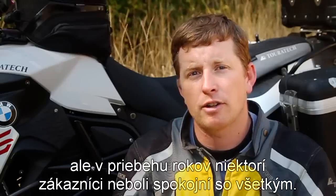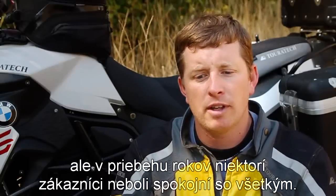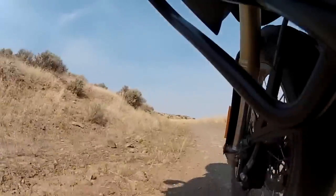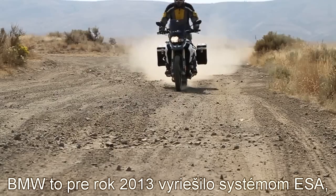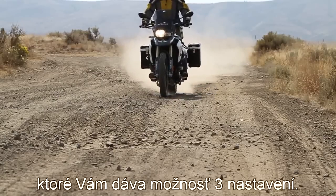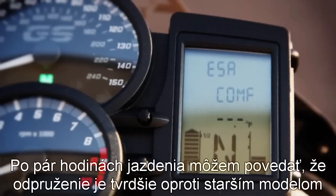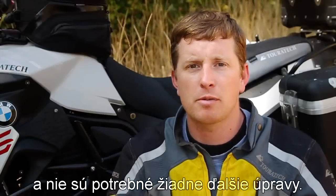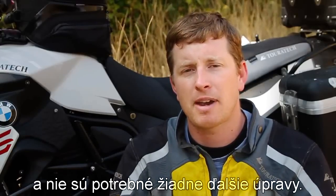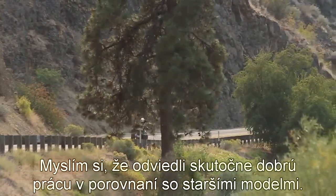BMW really did it right with the F800GS, but after a few years there were some customer complaints. One of them was the suspension, which a lot of people found to be a little soft, especially for off-road riding or riding at speed. BMW addressed that with the new 2013 model by giving it ESA suspension with three different adjustments. After only a few hours of off-road riding I haven't bottomed the bike out yet — on the older models it was common to bottom them out unless you had aftermarket suspension parts. They've really done a good job addressing one of the biggest complaints about the older bikes.